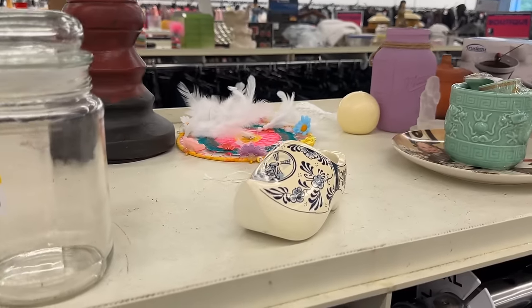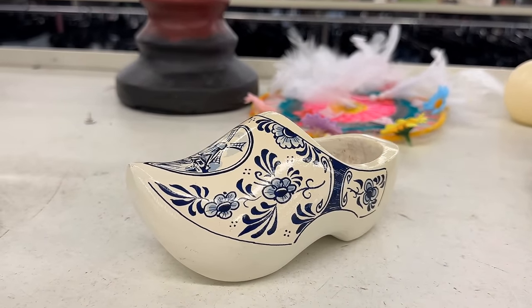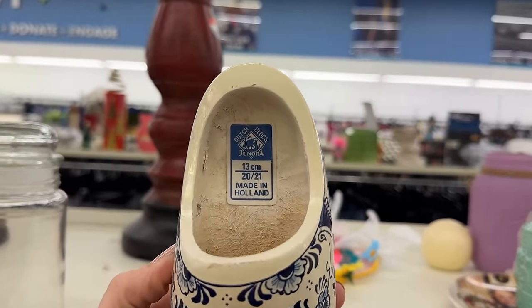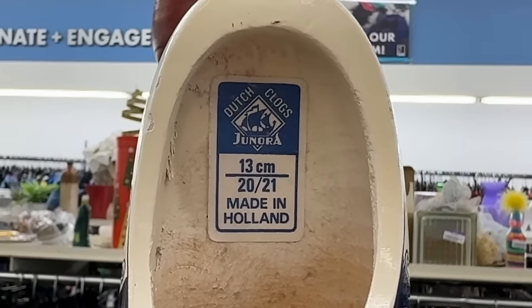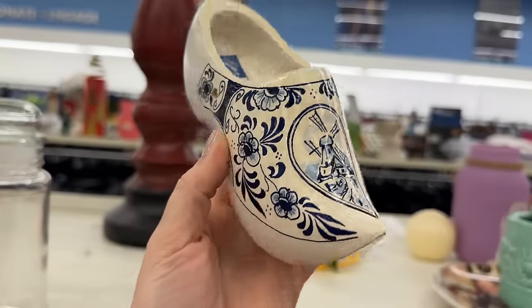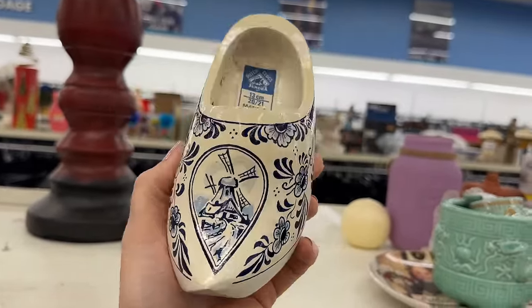And a bit of the Netherlands here with this wooden shoe — I love that blue and white. You could certainly incorporate it into a centerpiece, place some silk florals inside. Made in Holland, a single Dutch clog. It has holes on either side — you could string a ribbon through it and make it interesting.